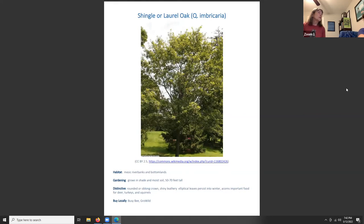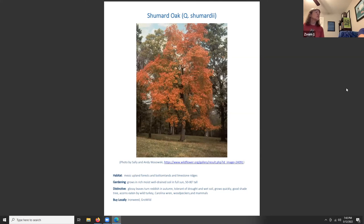Shingle or laurel oak, Quercus imbricaria, grows along massive riverbanks and bottomlands in shade and moist soil, reaching 50 to 70 feet tall with a rounded crown. It has shiny, lovely elliptical leaves that persist into winter. Shumard oak, Quercus shumardii, grows in upland forests, bottomlands, and limestone ridges in rich moist well-drained soil in full sun, 50 to 80 feet tall. It has glossy leaves that turn reddish in winter, is tolerant of drought and wet soil, grows quickly, and its acorns are eaten by wild turkey, Carolina wren, woodpeckers, and mammals.